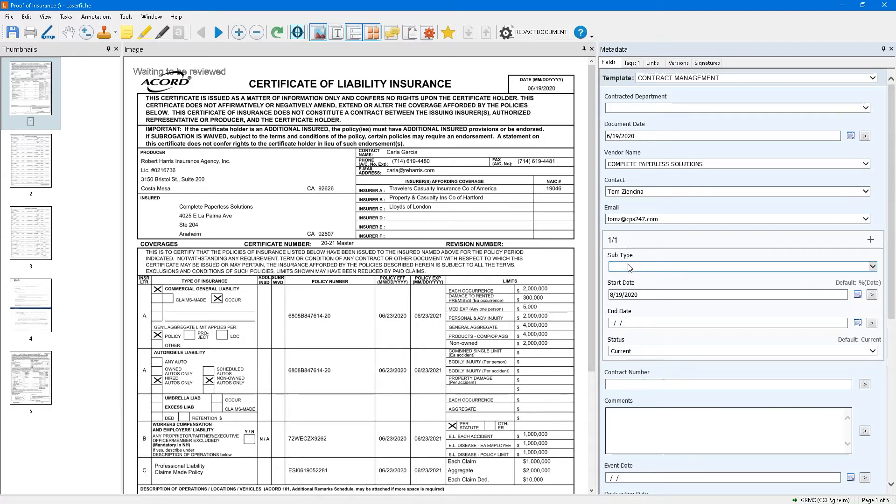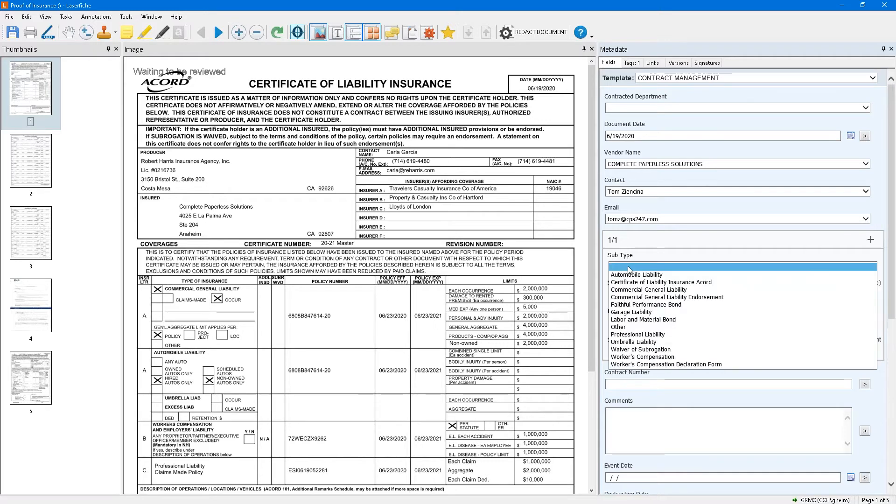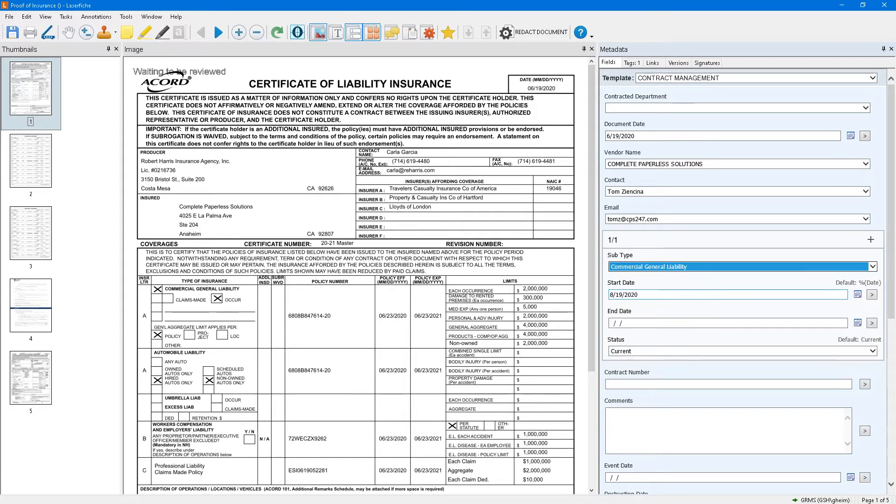In order to use this for reporting and contract management, we want to add a little bit more metadata — these separate coverages. When I changed to the contract management template, it gave me a grouped window with a subtype. The system automatically recognized that since this was a certificate of liability insurance, it gives me coverages to choose from. My first coverage is commercial general liability, with dates June 23, 2020 to 2021.